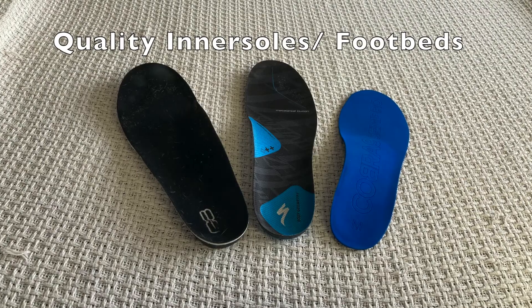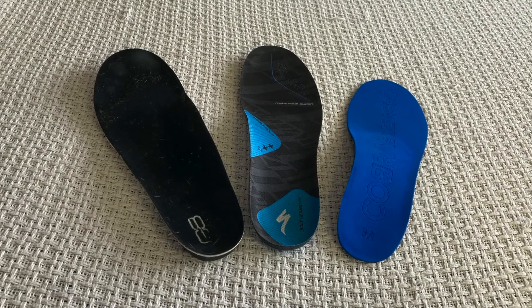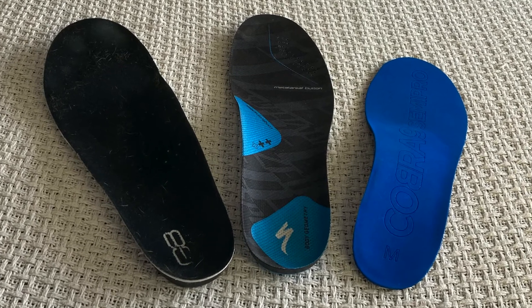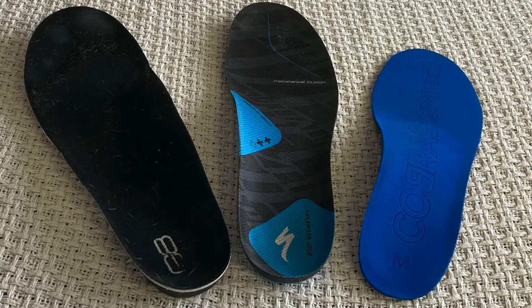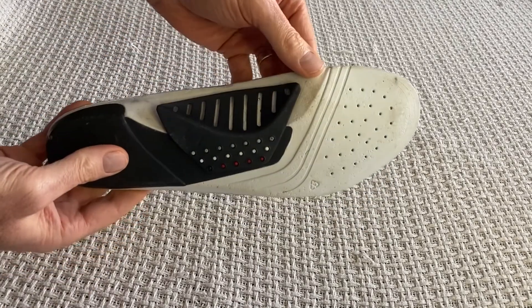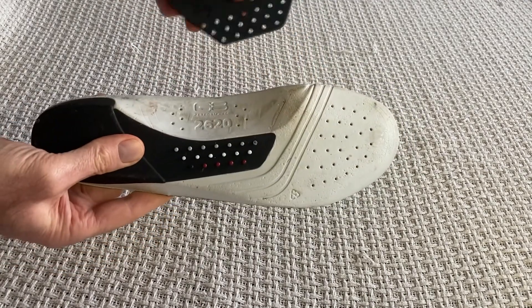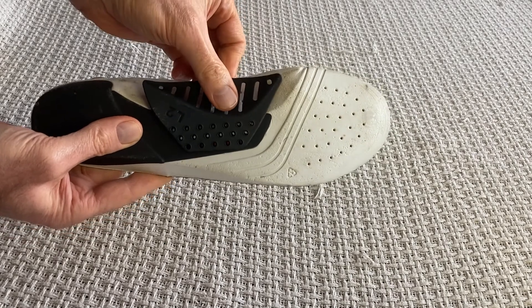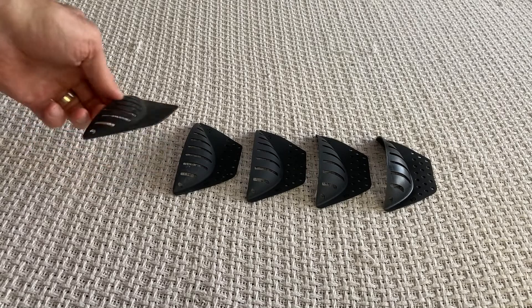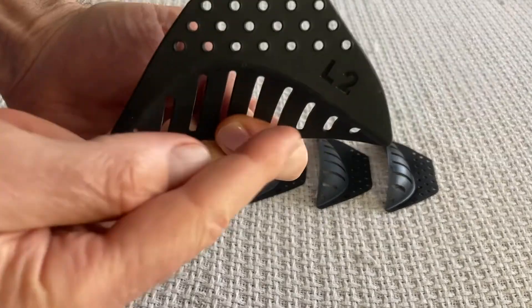Regardless of whether you have flat feet or a high arch, a good quality and supportive inner sole will make a big difference. Here are some that I have used in my clinic. The G8 inner sole is a great cycling-specific product and one that I have used in my cycling shoes for several years. They provide a great level of adjustment as the arch support can be shifted and held in place in a multitude of different positions, and each pair of inner soles comes with five different arch support sizes to choose from.